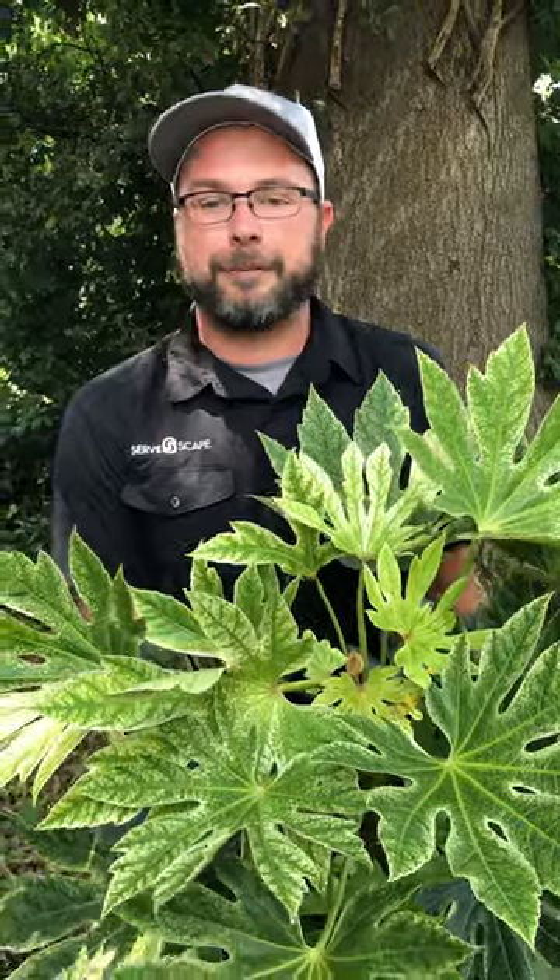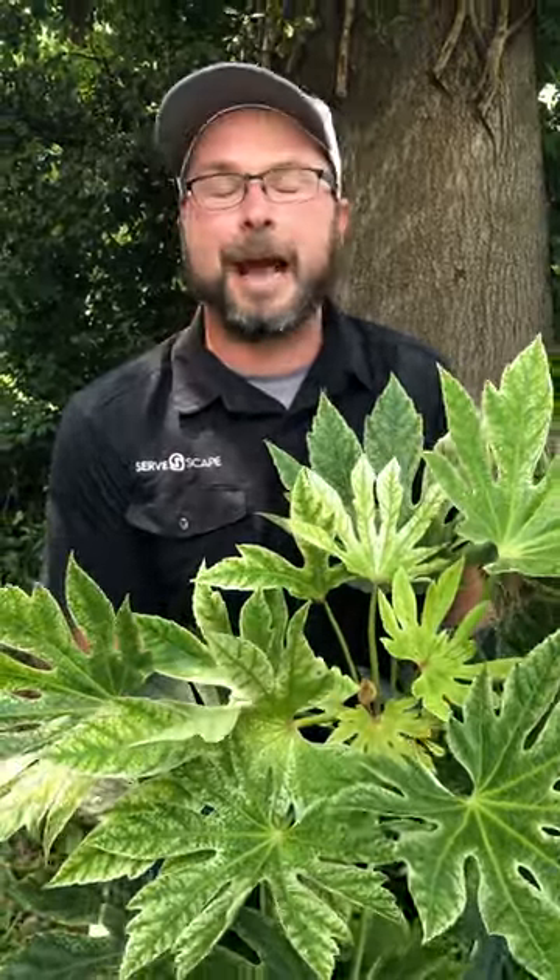This one wants to be in full shade to part sun. It gets about three to four feet tall, three to four feet wide, and it's a great evergreen shrub with these big dramatic leaves. Pick one up today.